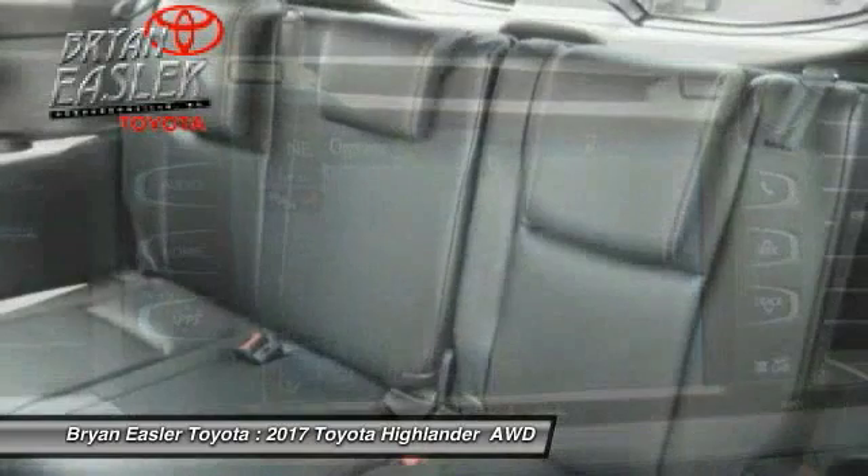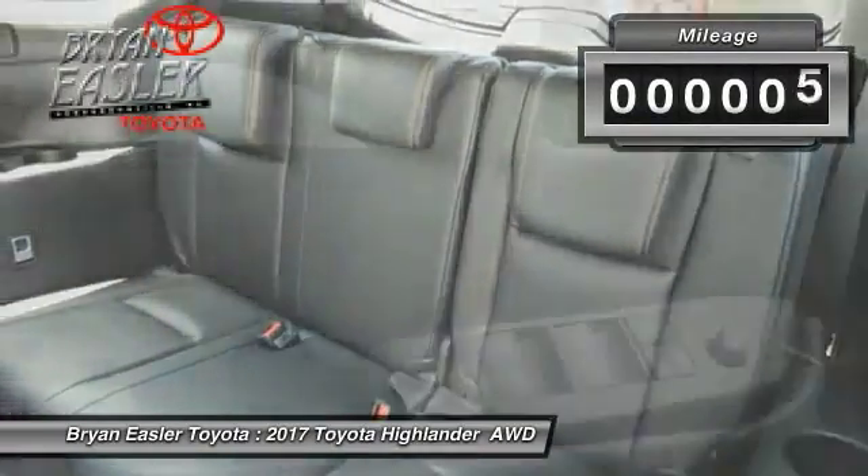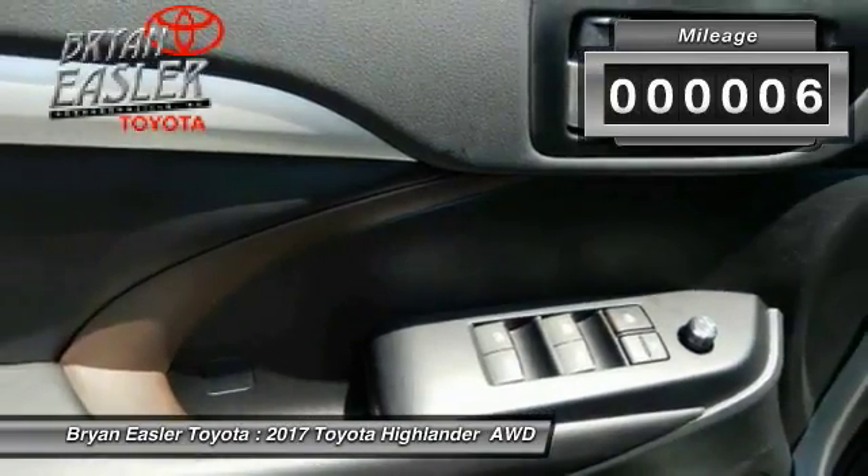For the 2010 Top Safety Pick, the Highlander is where substance meets style. This vehicle has less than 100 miles.